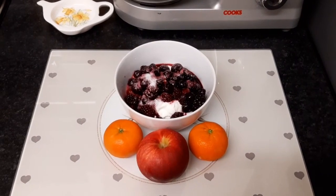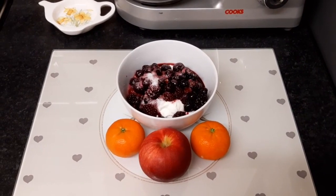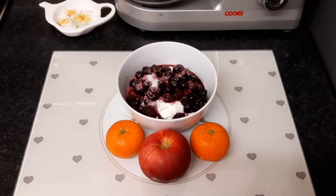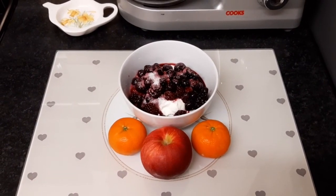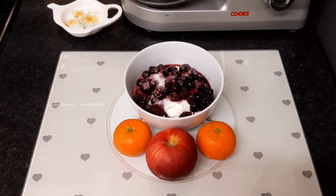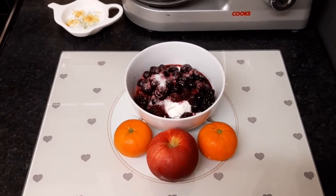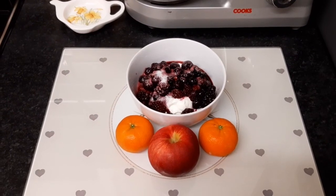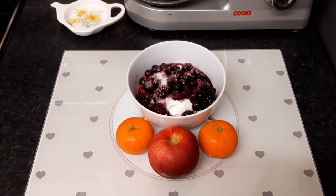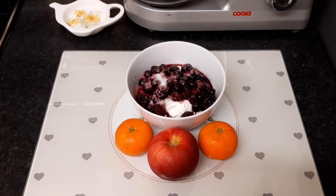For my treats this evening I've got fat-free quark which is free in protein, with mixed berries for speed food, and I sprinkle two teaspoons of sweetener on top. I've got two satsumas and an apple for extra speed food. So my treats are protein, speed food and sin free.